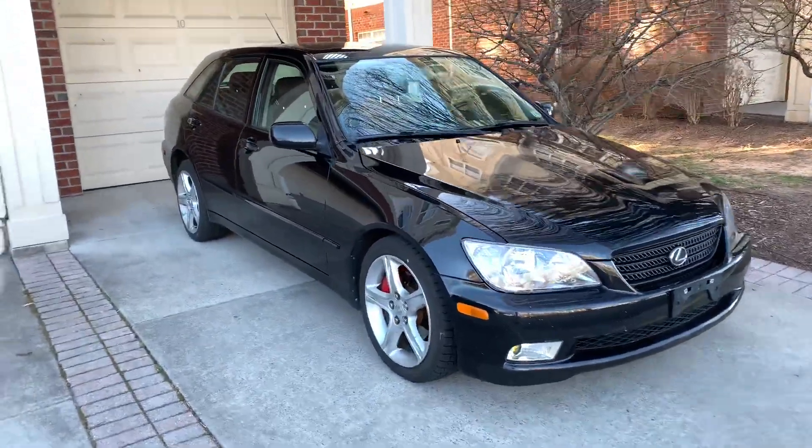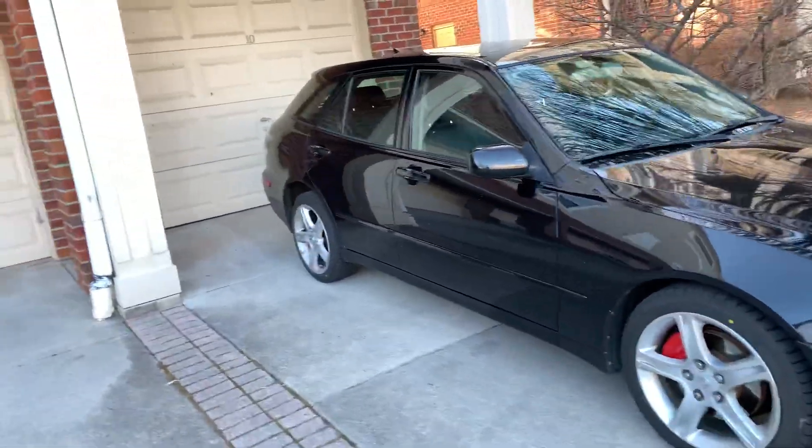Hello guys, here are five reasons why you should consider getting a Lexus IS 300 Sport Cross wagon.